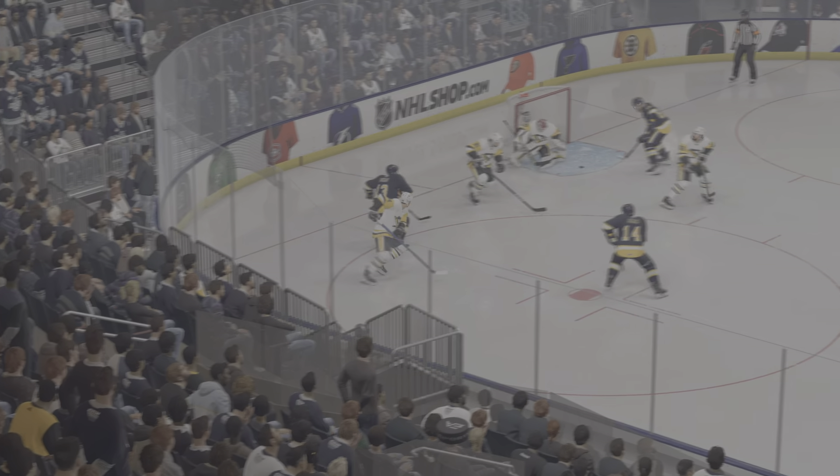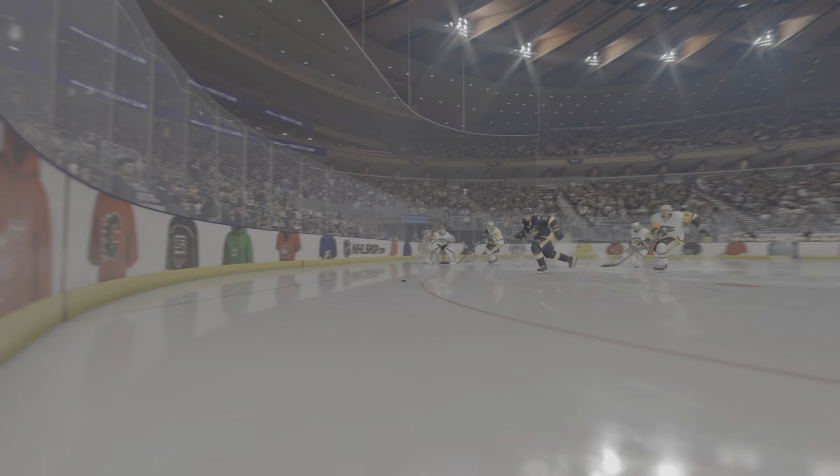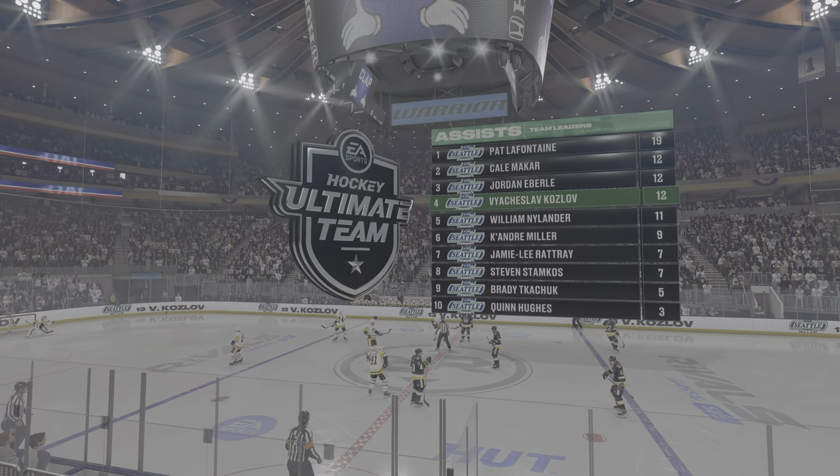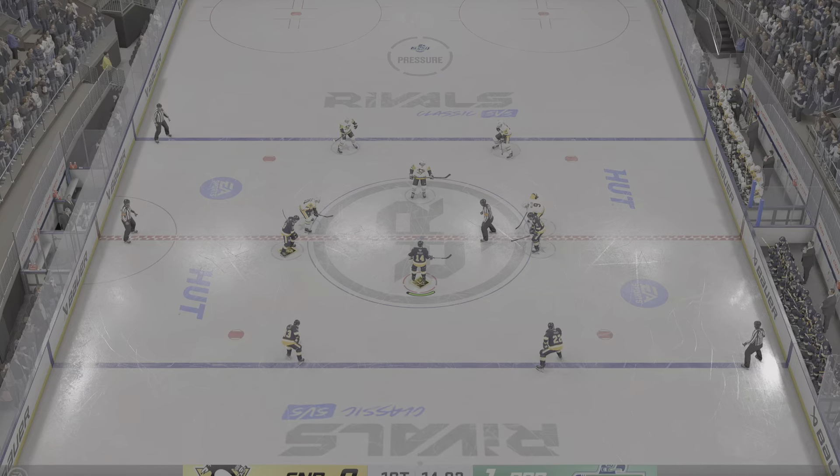Well, how many times have we seen this before? Might as well put it on repeat, James. I mean, he is such a distributor of the puck. He finds the open player. But more importantly, the puck is flat, it's crisp, and it's right on the tape.